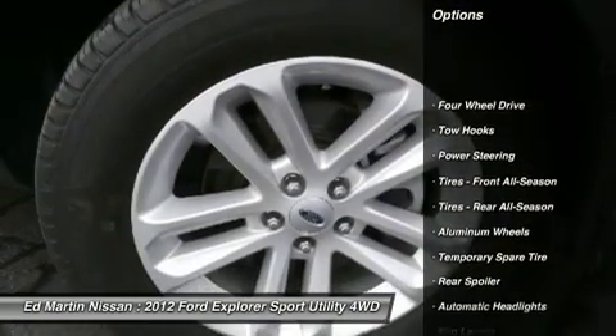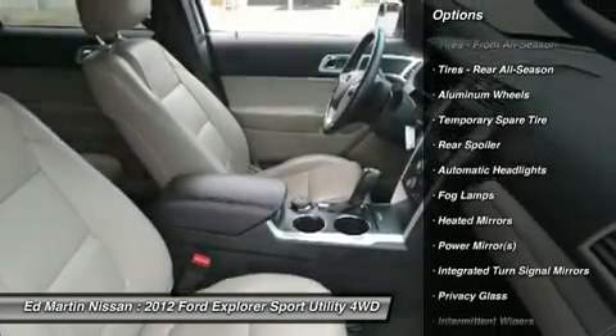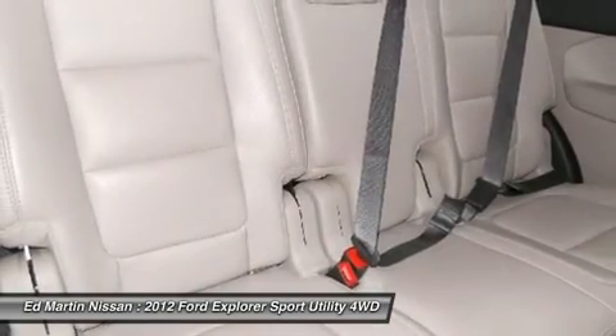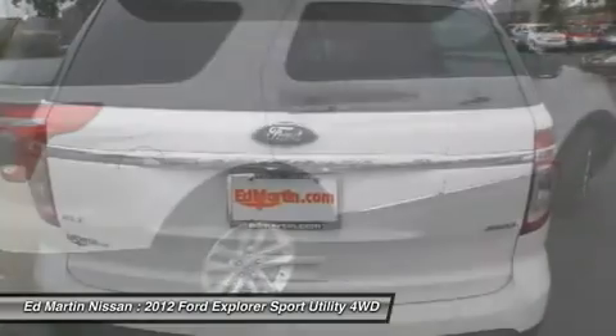Steering wheel audio controls, air conditioning, adjustable steering wheel, power steering, cruise control, floor mats, keyless entry, aluminum wheels, four-wheel drive, AM FM stereo radio. Wouldn't you look great in this vehicle?